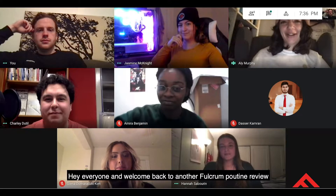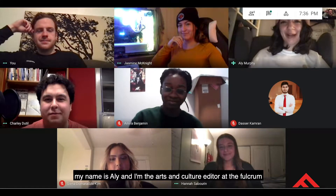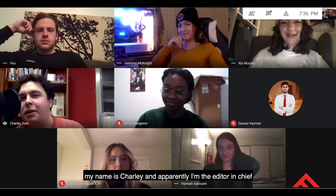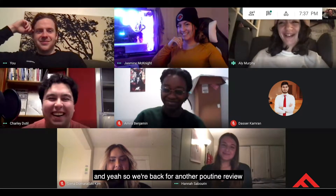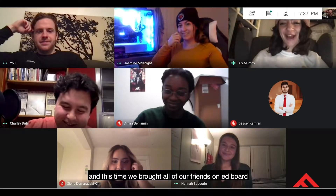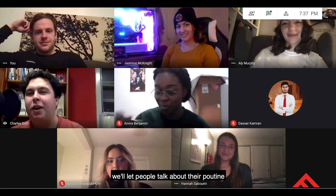Hey everyone, welcome back to another Fulcrum poutine review. My name's Ali and I'm the Arts and Culture Editor at the Fulcrum. My name's Charlie and apparently I'm the Editor-in-Chief. We're back for another poutine review and this time we brought all of our friends on the editorial board.